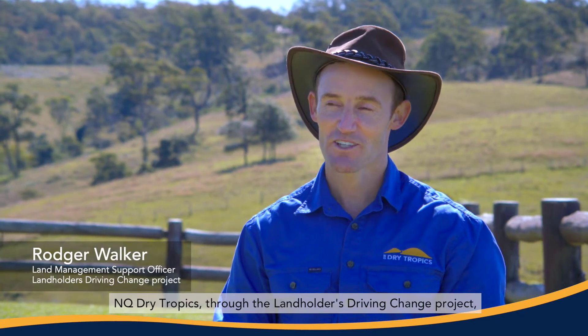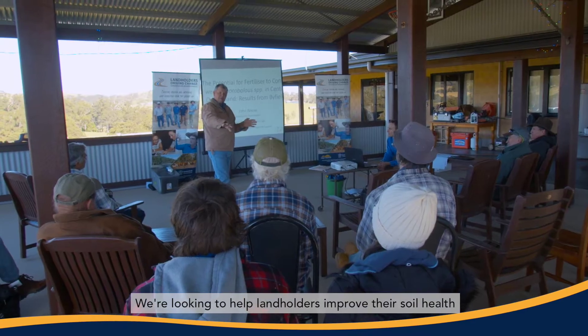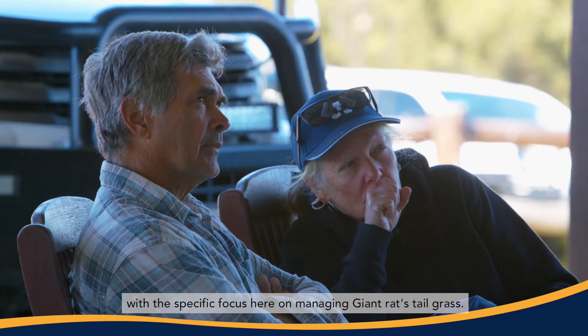NQ Giotropics, through the Landholders Driving Change Project, has organised this workshop today in Youngula, which is the land of the clouds. We're looking to help landholders improve their soil health and drive land and water quality outcomes, with a specific focus on managing giant rat's tail grass.